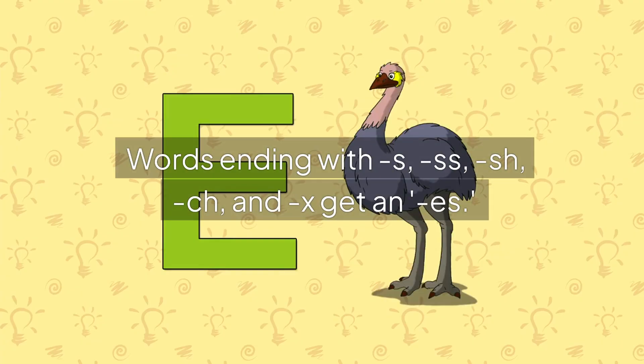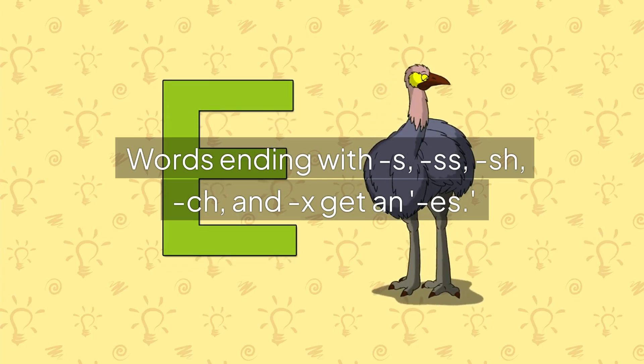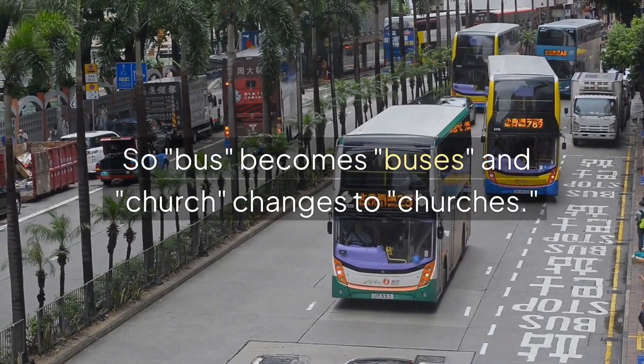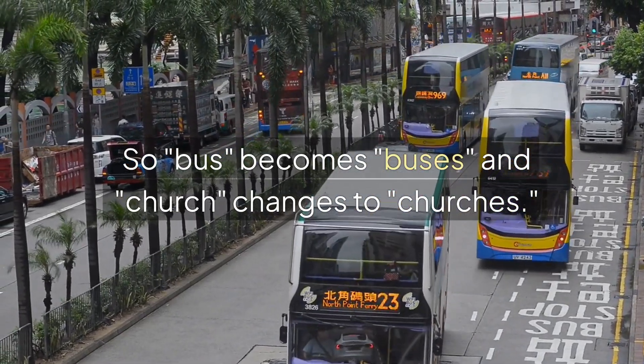Words ending with S, SS, SH, CH, and X get an ES. So, bus becomes buses, and church changes to churches.